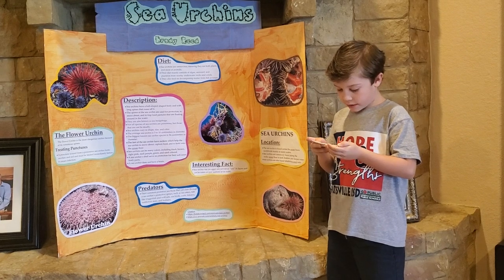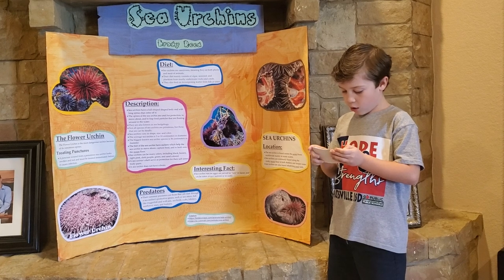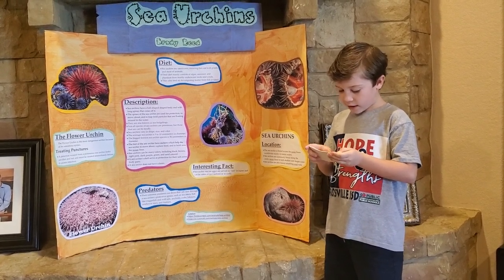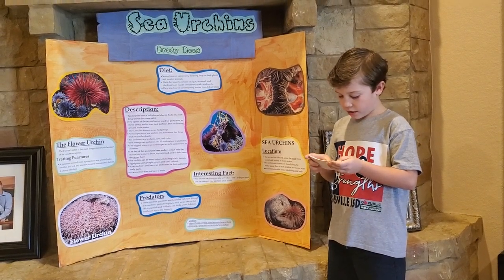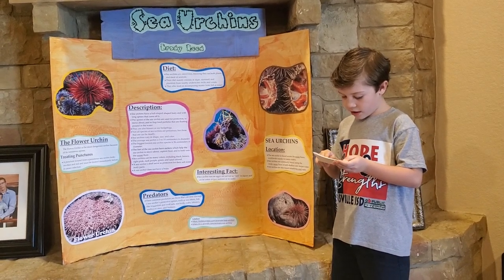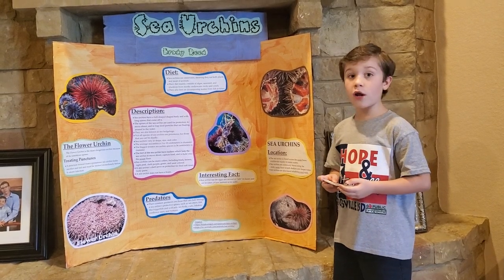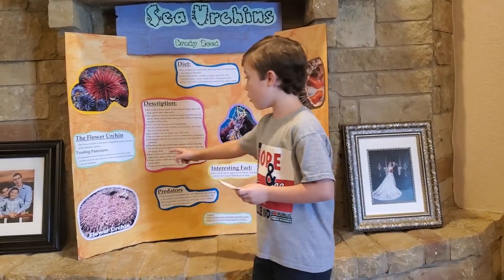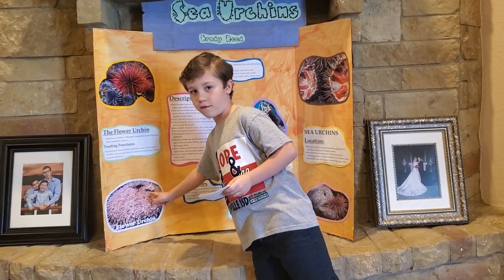Number three: the red sea urchin can live up to 200 years in the wild, which is the longest lifespan among creatures. The flower urchin is the most dangerous urchin because of its venomous spines. Here are the details and a picture of the flower urchin.